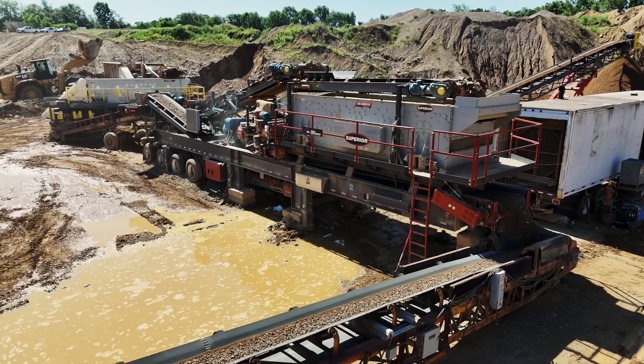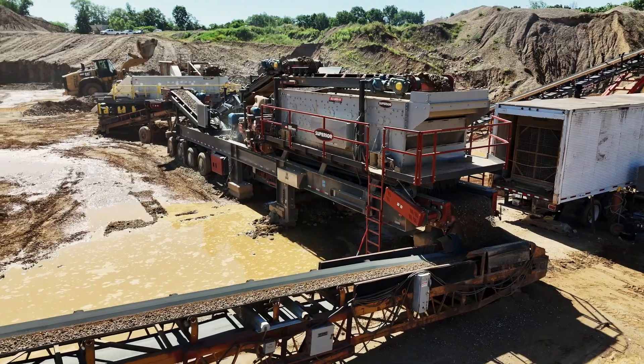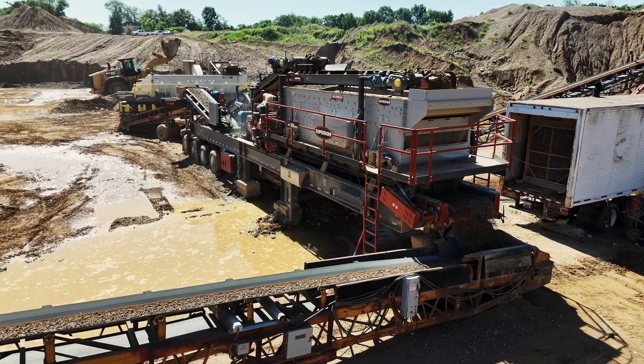My name is Cameron Lautensleiger and we're in Concord here working for Iron River Sand and Gravel. We've got 200,000 tons of 21AA to make, and whatever byproduct we make, we'll end up with probably 300,000 tons of 23A.